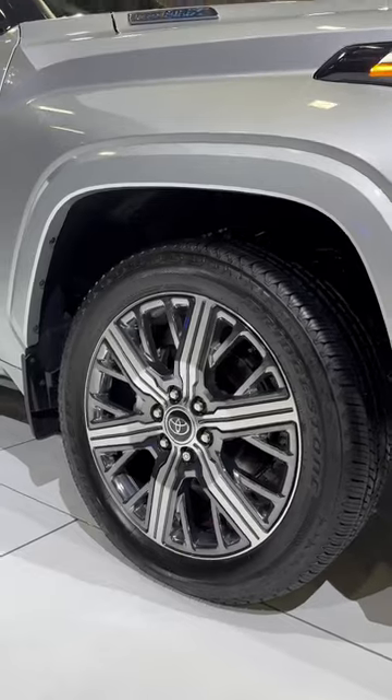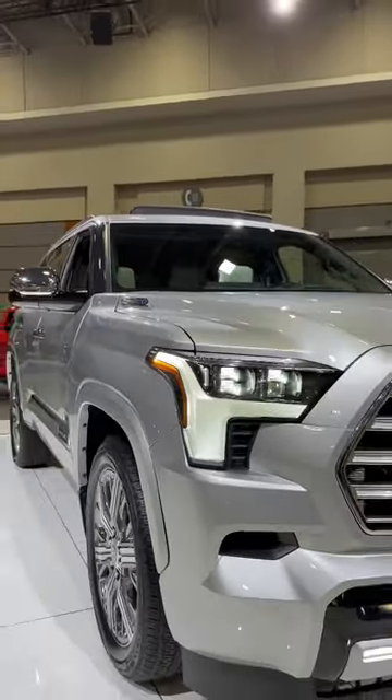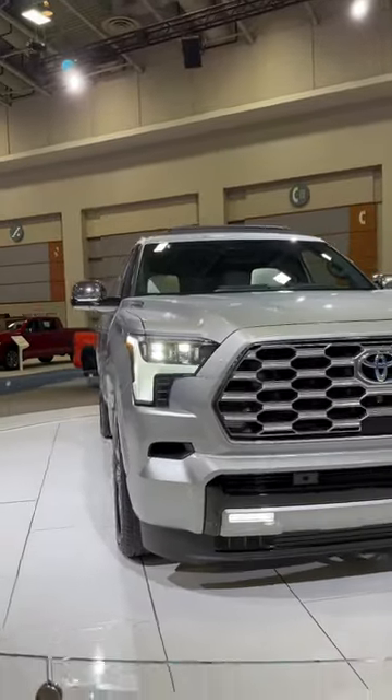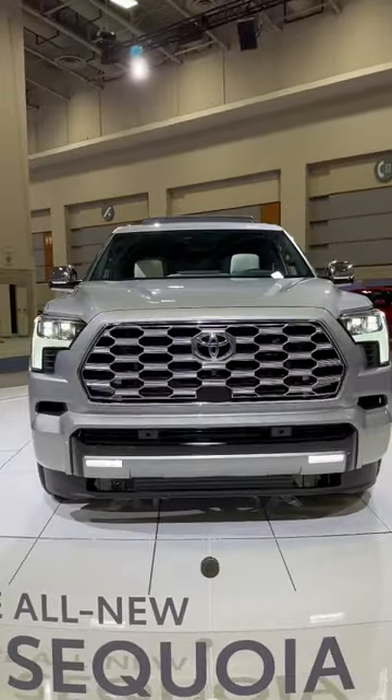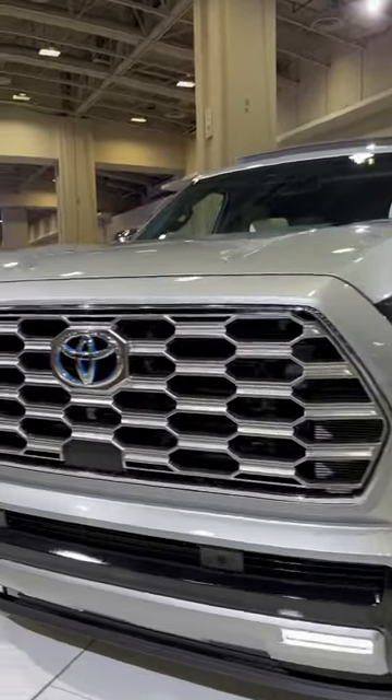22-inch — the largest alloy wheels Toyota makes. This is the Hybrid Max, so 437 horsepower and 583 pound-feet of torque. It's either $75,300 or $78,300 depending on two-wheel or four-wheel drive.